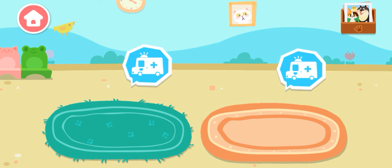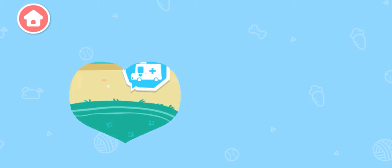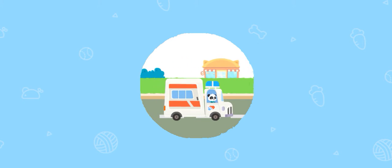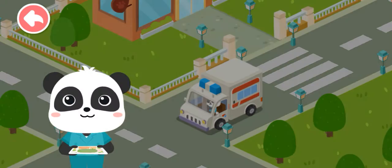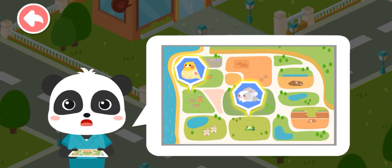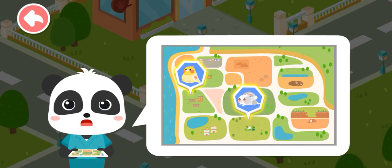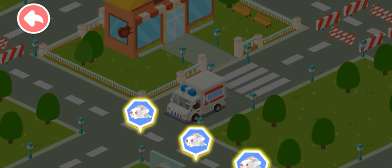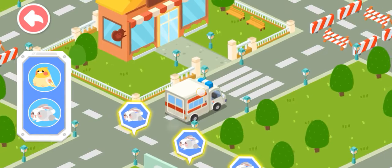Let's search and rescue stray animals. Be sure to care for animals. The stray animals have been spotted in these two areas. Let's rescue them. Follow the signs and you'll find the stray animals.